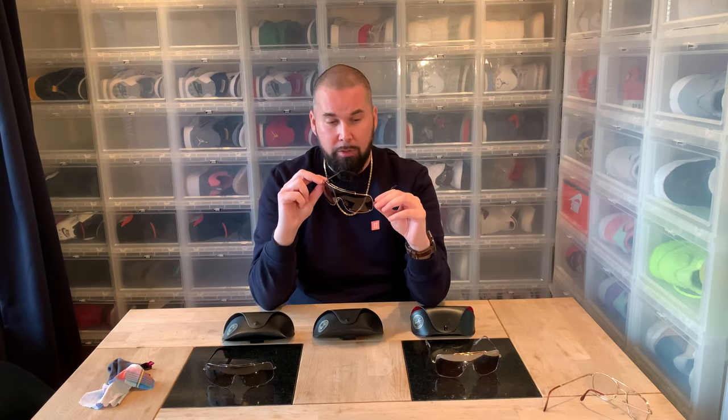I don't even know the model name — it's an aviator style glass but I don't know the specific name. Ray-Ban stopped selling them back in 2007, so they are at least 13 years old, maybe 15 years old.